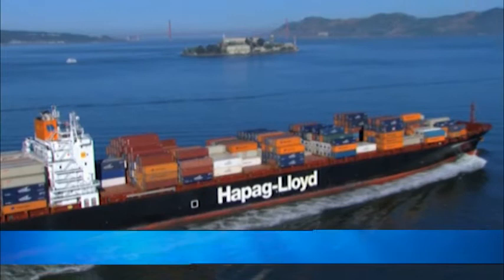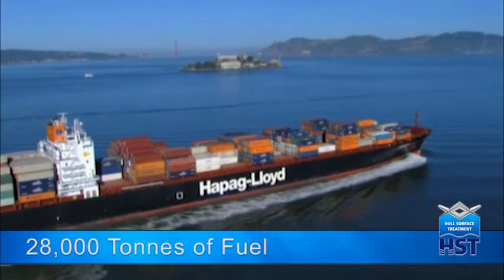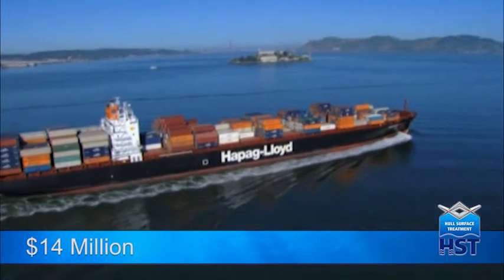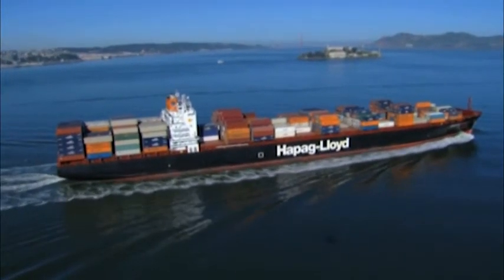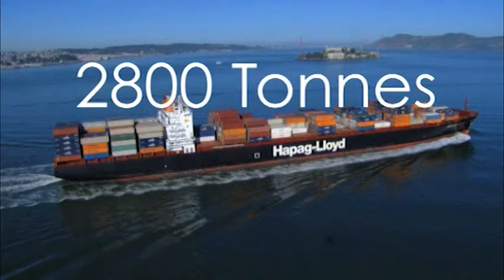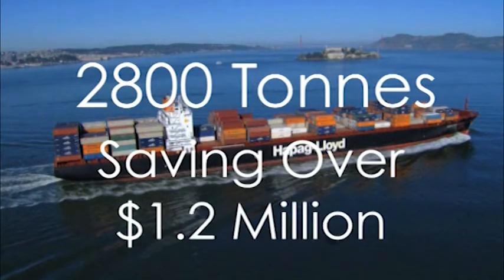In the next year, this ship will use over 28,000 tonnes of fuel, valued at $14 million. But now there is a simple, cost-effective way to reduce this by an average of 2,800 tonnes, saving over $1.2 million per year.